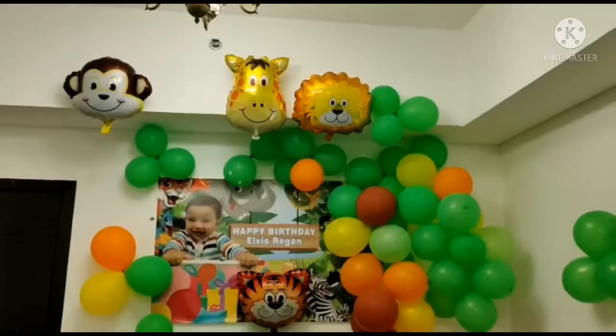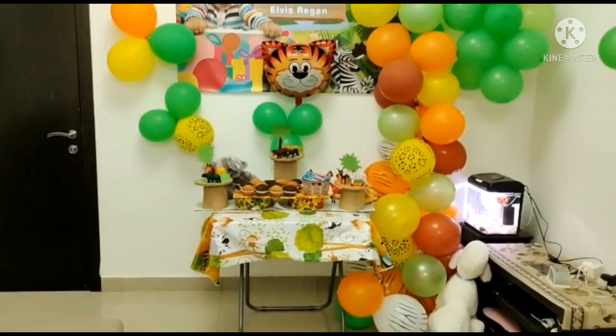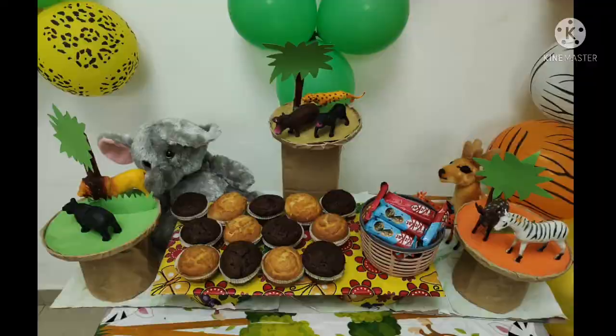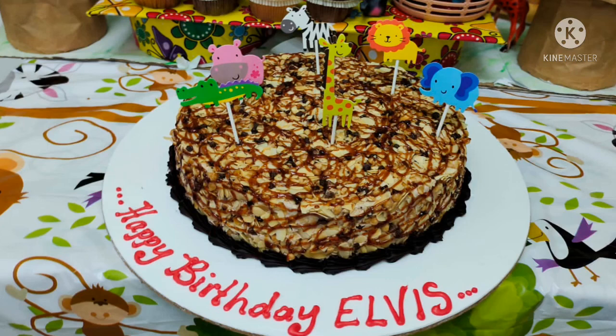The birthday banner was customized and she got this entire safari set from Amazon. The celebration started with prayer, followed by cake cutting. The flavor of the cake was crispy chocolate from Occasions Cake Shop, and since it was a safari themed party, the cake toppers were safari animals.